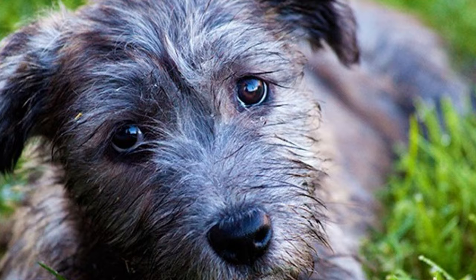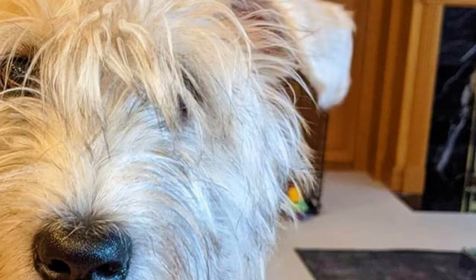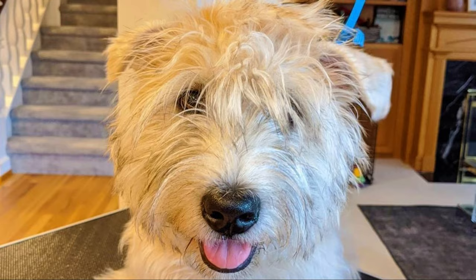Number two: Turnspit Dogs. An interesting fact about the Glen of Imaal Terrier is that according to legends, they were used as so-called turnspit dogs. A turnspit dog is a short-legged, long-bodied dog that ran on a wheel called a turnspit to turn meat — it was basically a dog-operated rotisserie.